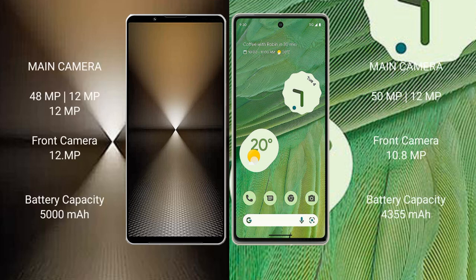Sony Xperia 1 Mark 6 features a rear triple camera setup: 48MP plus 12MP plus 12MP, and a front camera of 12MP. Google Pixel 7 has a rear dual camera setup: 50MP plus 12MP, and a front camera of 10.8MP.